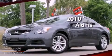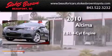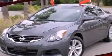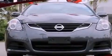This is a 2010 Nissan Altima. It has a 2.5-liter four-cylinder engine and an automatic transmission. All of the following features are included: a multi-link rear suspension and alloy wheels.